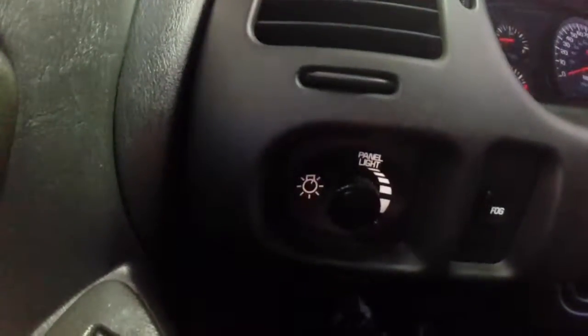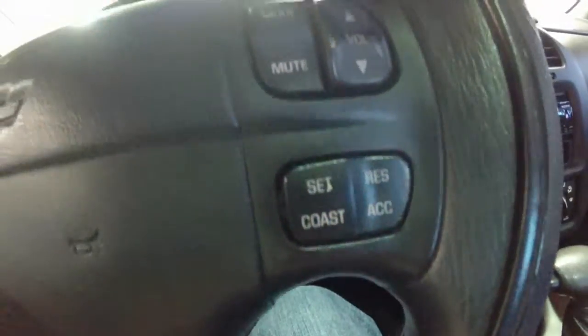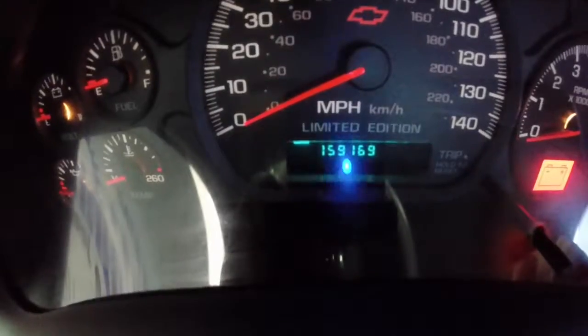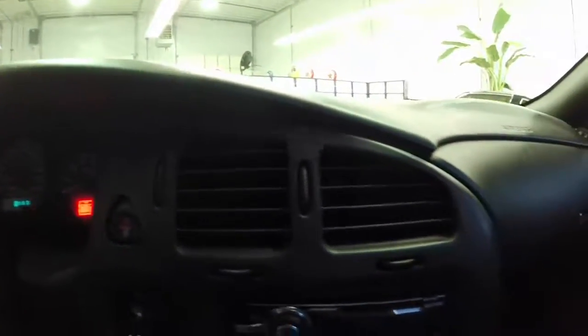We're going to pan around the interior to give you a little bit more information. This vehicle does have fog lights, audio controls on the steering wheel, along with the cruise control. This vehicle has 159,169 miles, has an aftermarket radio, and dual-zone air conditioning.